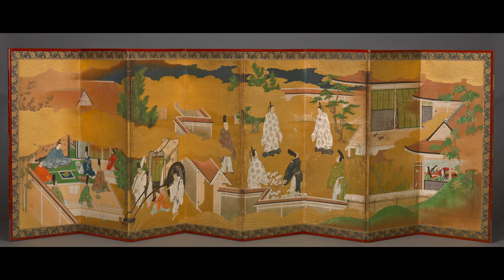Titled Scenes from the Tale of Genji, created in early 18th century Japan using ink, color, and gold leaf. The subject is two scenes from the Tale of Genji, one of the world's earliest examples of romantic literature. It was written in the early 11th century by the noblewoman and lady-in-waiting, Murasaki Shikibu.